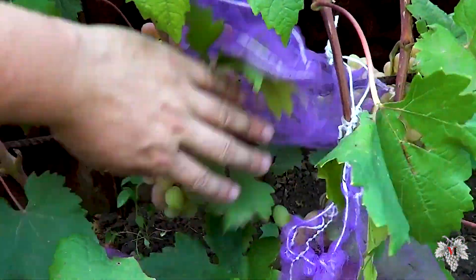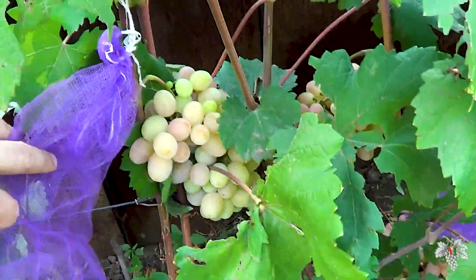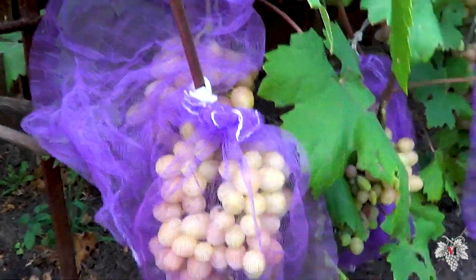It is not for nothing that it is called Gourmand Raduzhny. Despite the April and May frosts, the buds of this grape did not suffer and grew well.